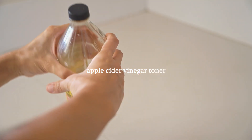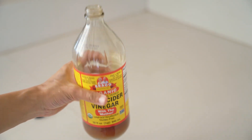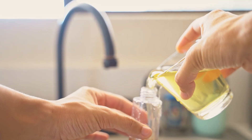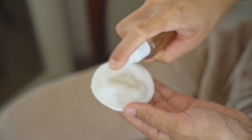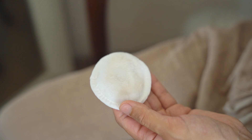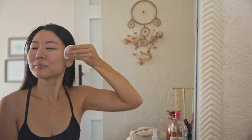Apple cider vinegar is a staple in my pantry — I use it for everything — and one of my favorite ways is to use it as a toner for my skin. To make your own toner, all you need is apple cider vinegar with the mother and a liquid of your choice. I use one part ACV and eight parts green tea to dilute it. ACV is really powerful; it can be drying and irritating if you don't dilute it correctly, so please be careful. I spray the mixture onto my cotton pad and let my skin soak it up.